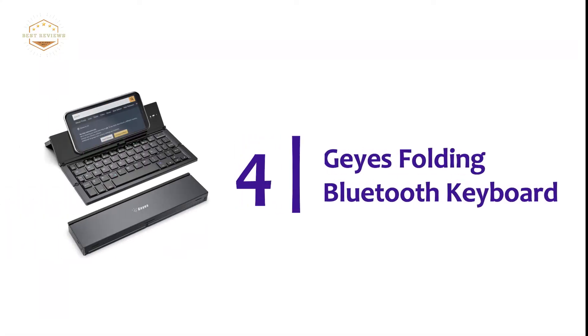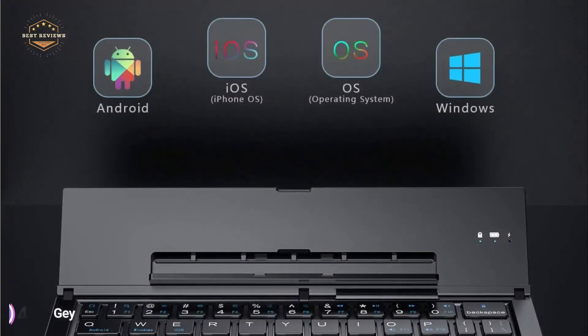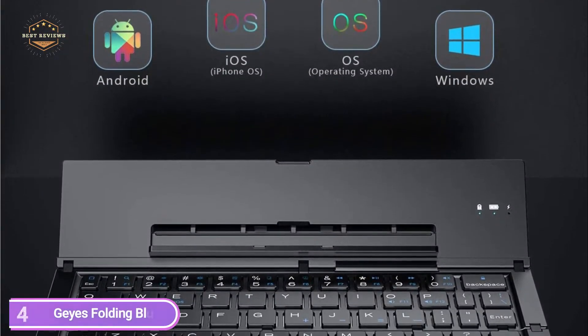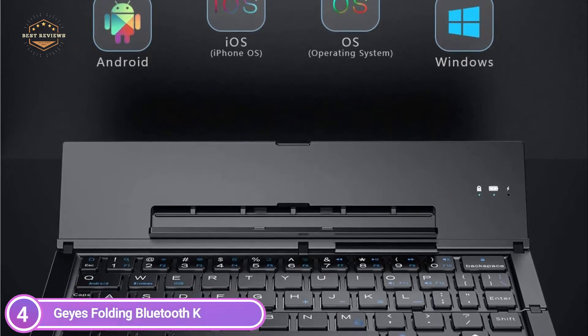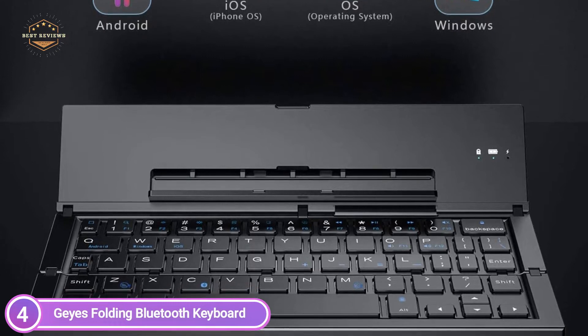At number 4, GUI's Folding Bluetooth Keyboard. The tri-folding Bluetooth keyboard adds more features to meet the needs of everyone: more battery life, more compatibility, two Bluetooth channels, triple folds, and small size.